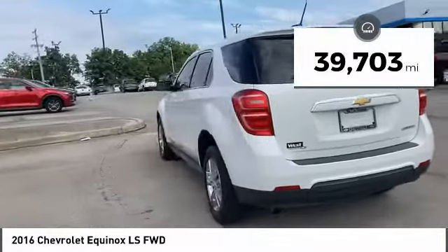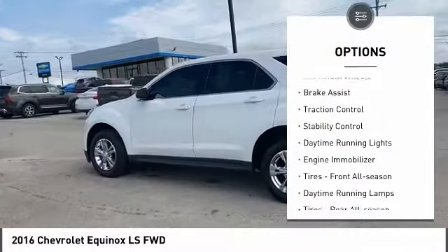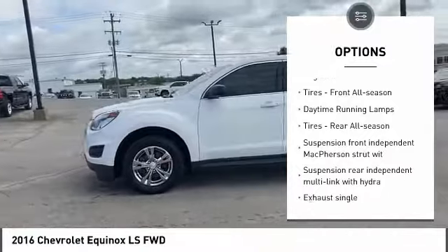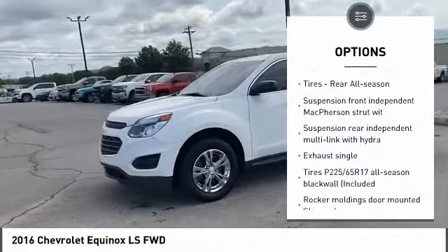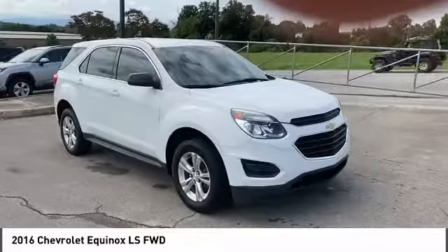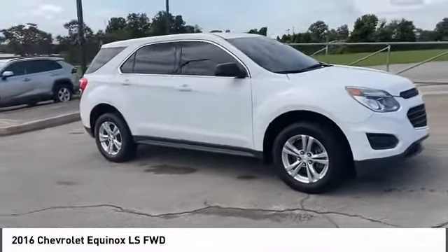Here are some of this vehicle's great options: tire pressure monitor, aluminum wheels, brake assist, traction control, stability control, daytime running lights, engine immobilizer, tires front all season, and tires rear all season.